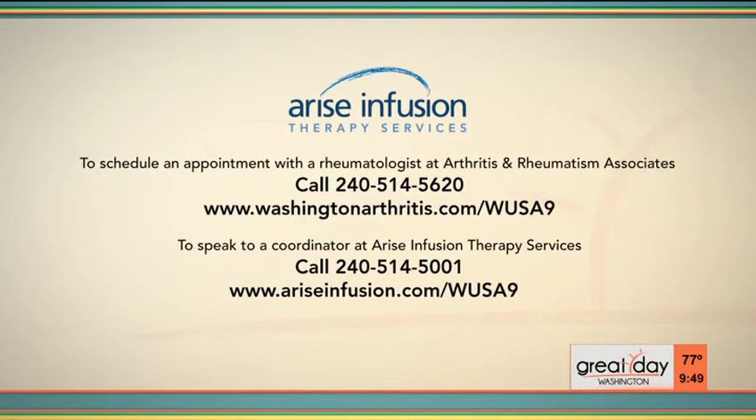People are so nervous, and what's really exciting is that you can stop the progression — that is so exciting for someone who has family members with arthritis and maybe even psoriatic arthritis. To schedule an appointment with Arthritis and Rheumatism Associates, go to www.washingtonarthritis.com/wusa9 or call 240-514-5620. To speak to a coordinator at Arise Infusion Therapy Services, call 240-514-5001 or go to AriseInfusion.com/wusa9. Doctor, thank you so much for the good information. My pleasure — thank you for having me.